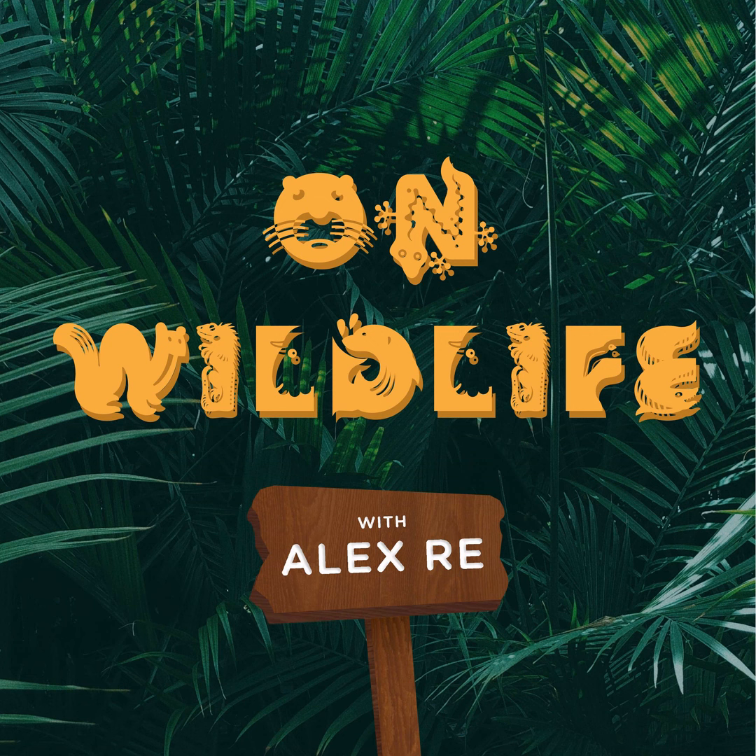Hello, welcome to On Wildlife. I'm your host, Alex Ray. On this podcast, we bring the wild to you. We take you on a journey into the life of a different animal every week, and I guarantee you you're going to come out of here knowing more about your favorite animal than you did before. This week, we're taking you back to the beach to look at another marine animal.